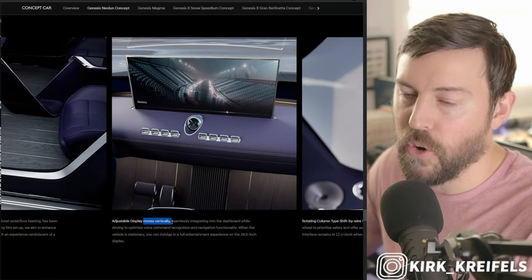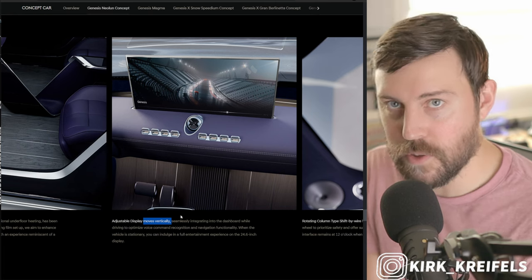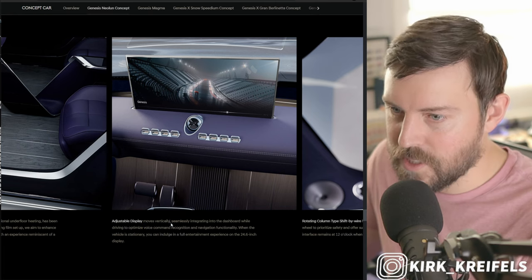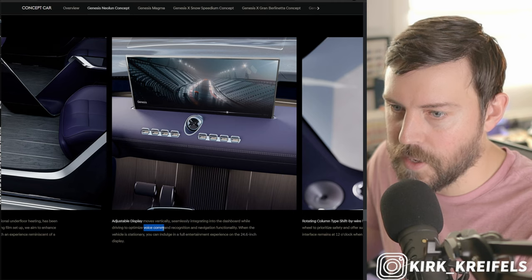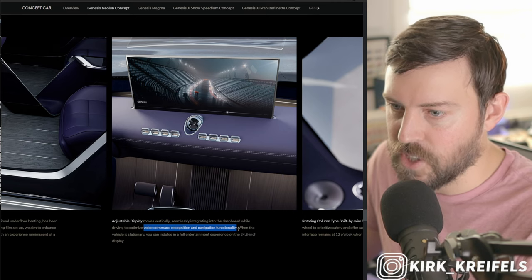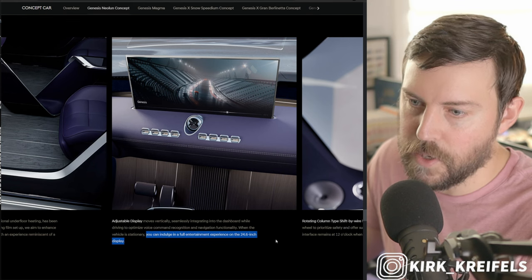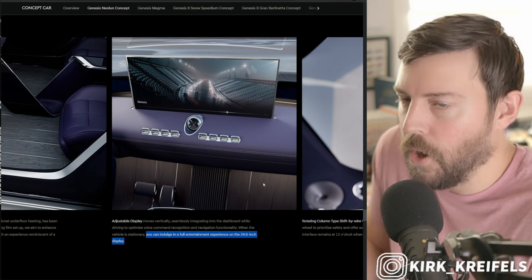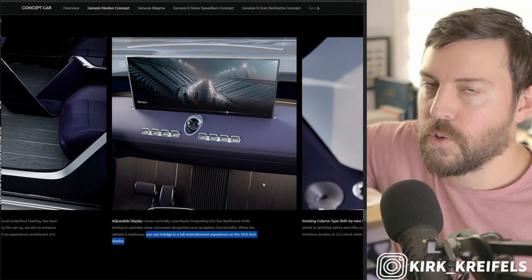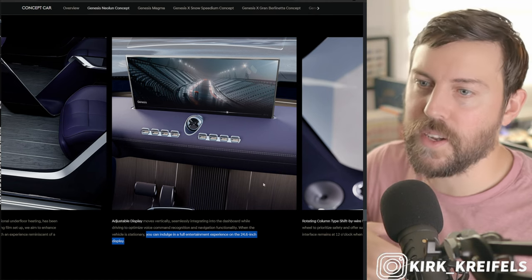The adjustable display moves vertically. I should have read all this before, but I don't think this was in the press release. It 'seamlessly integrates into the dashboard while driving to optimize voice command recognition and navigation functionality.' When the vehicle is stationary, you can indulge in a full entertainment experience on the 24.6-inch display. So when it's in park, the screen can rise up. I feel like that'd be pretty distracting — I actually wouldn't care for that.